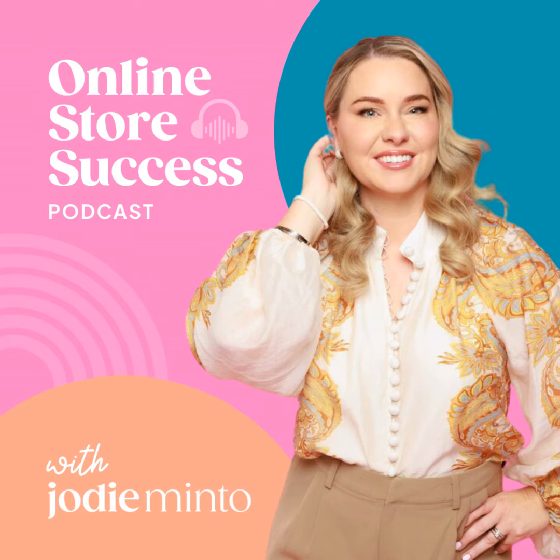Hit that subscribe button right now so you never miss an episode, and let's dive into this week's episode. And if you want to know the five major online store mistakes that are costing you sales in your online store right now, go and grab my freebie at jodieminto.com/mistakes.